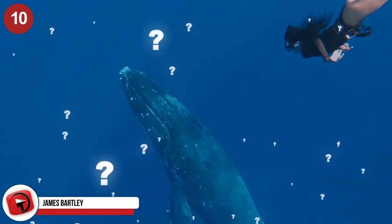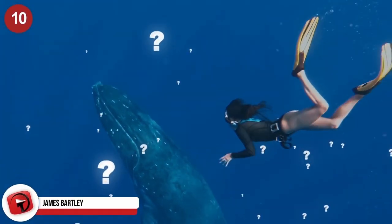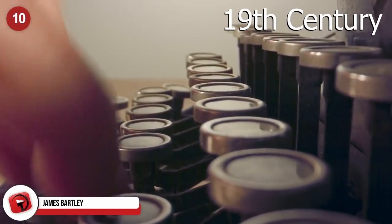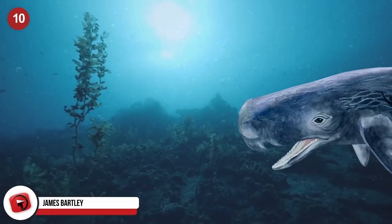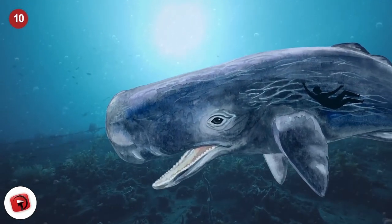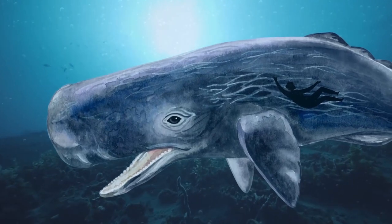James Bartley. Is it possible to be swallowed by a whale and live to tell the tale? According to a late 19th century story originating from an anonymous source, a man named James Bartley was found alive in the stomach of a sperm whale fifteen hours after the animal swallowed him whole.